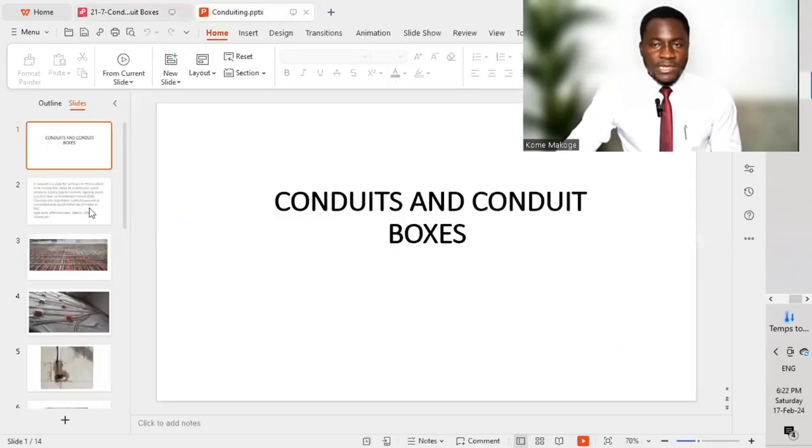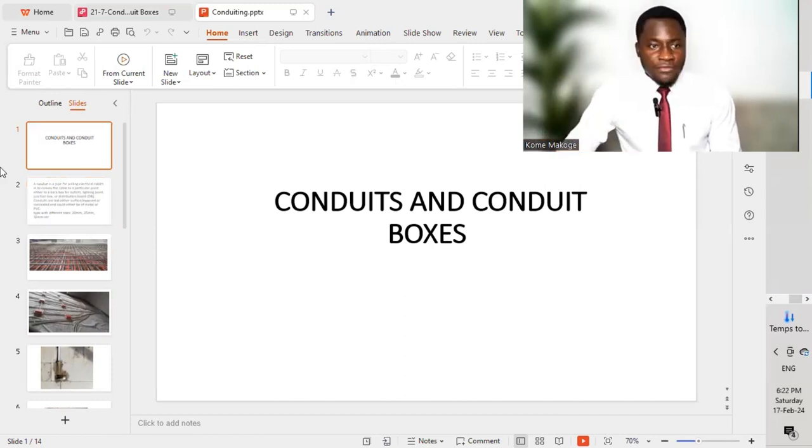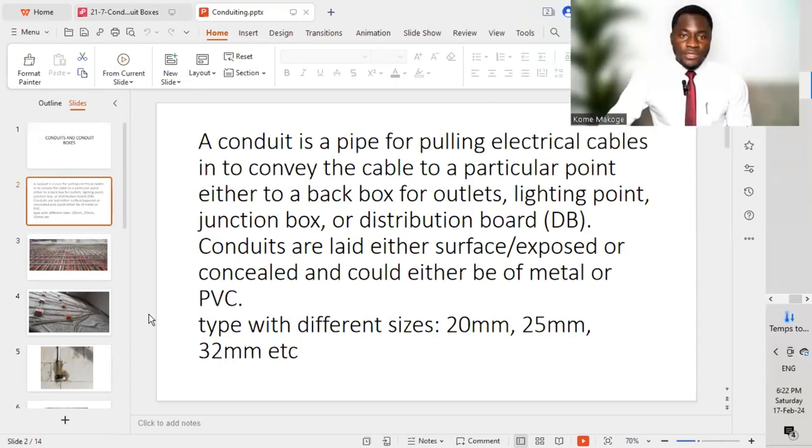Before we dive into understanding how the code wants us to carry out installation works for conduit and conduit boxes, we need to define what a conduit is. A conduit is a pipe for pulling electrical cables in, to convey the cable to a particular point — either to a back box for outlets such as socket outlets or data outlets, a lighting point, a junction box, a distribution box, or a DB.